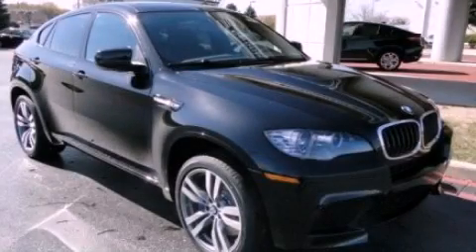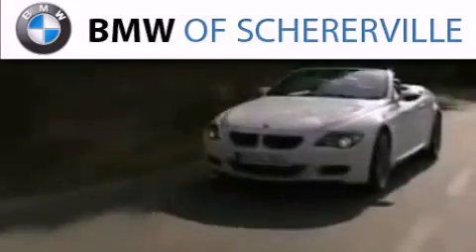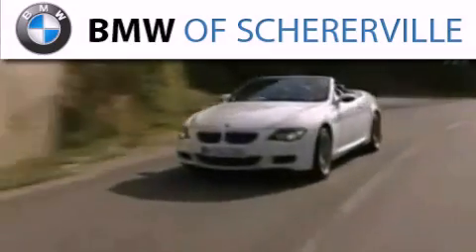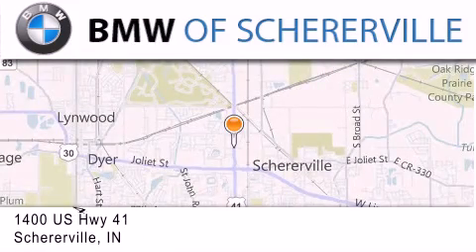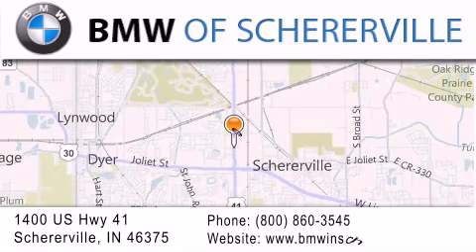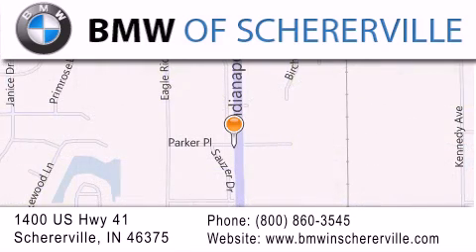Call now to find out how you can own this breathtaking vehicle. Thank you for considering BMW Sherierville for your next luxury vehicle. If you have any questions, please visit our website, give us a call, or stop by our dealership located at 1400 US Highway 41 in Sherierville.